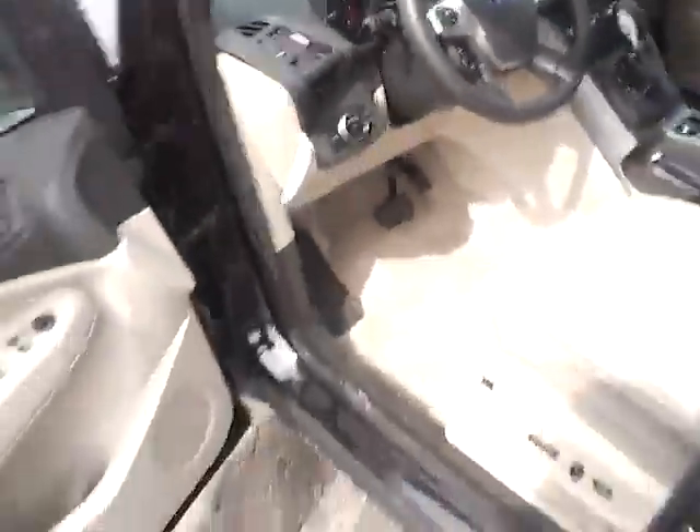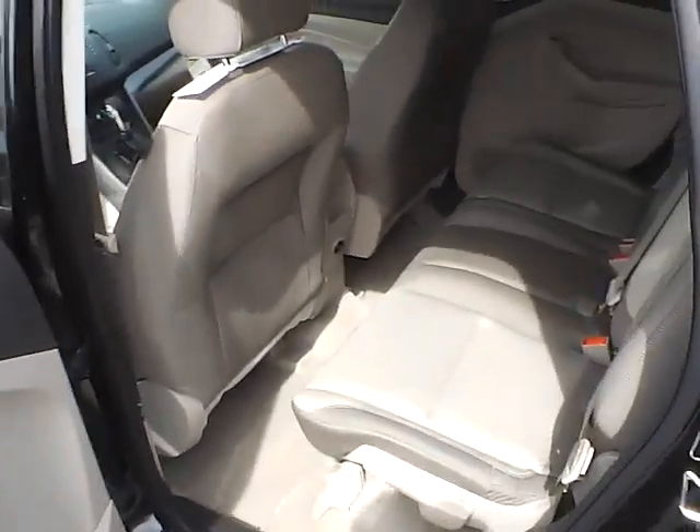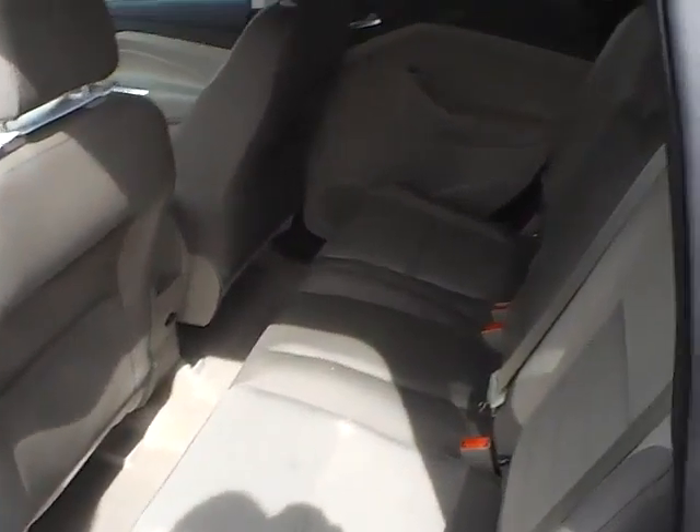The rear bench seating folds for additional cargo space, and there is also a rear power outlet.